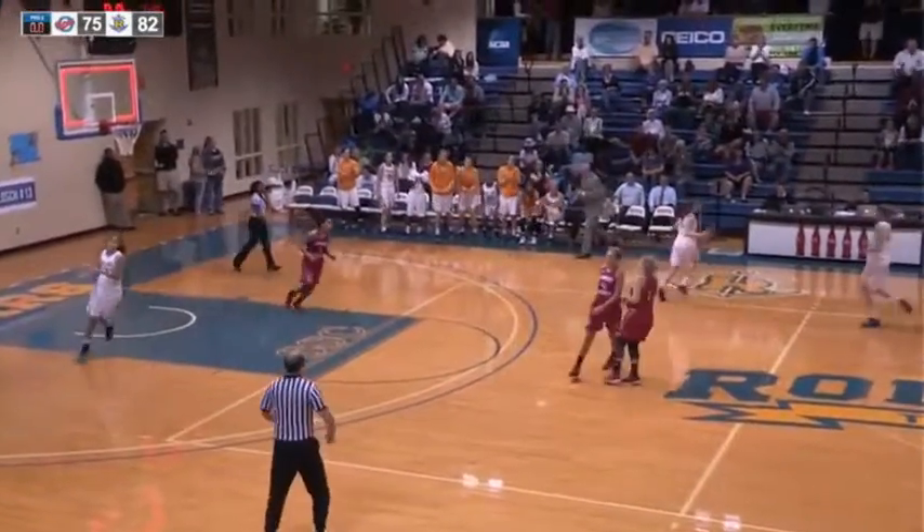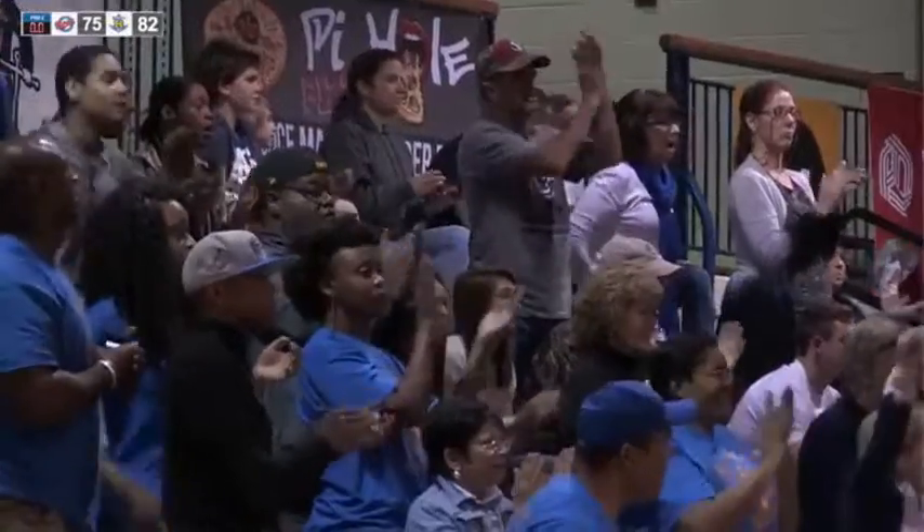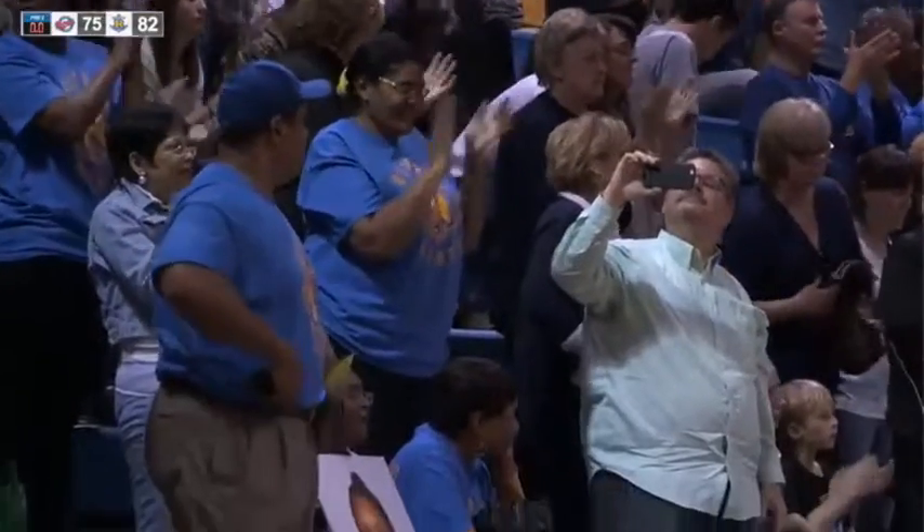Engler can dribble it out — that's going to be it. The regular season is over. The Tars win on senior day, 82 to 75. A great, great battle by Florida Southern.